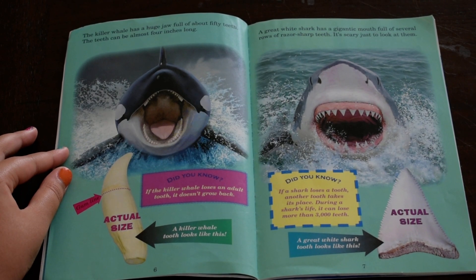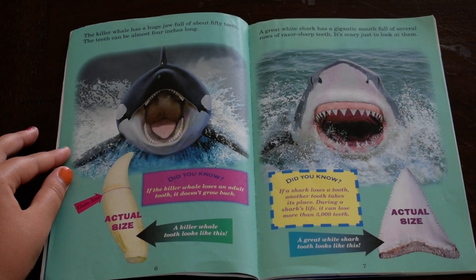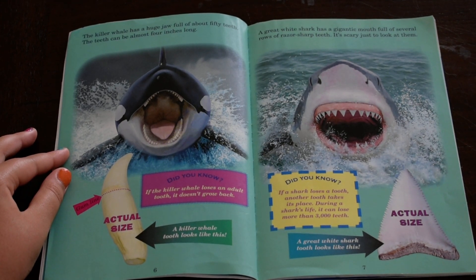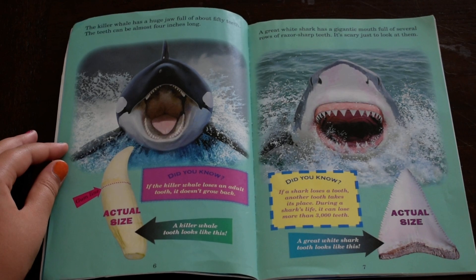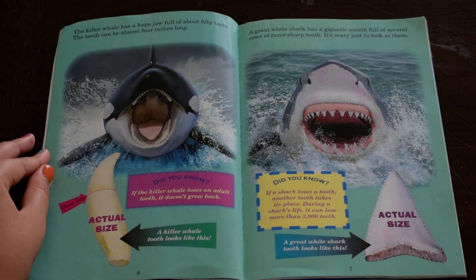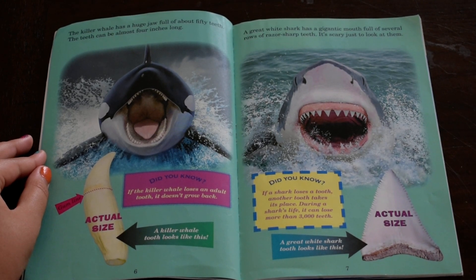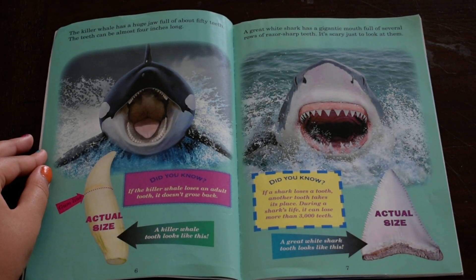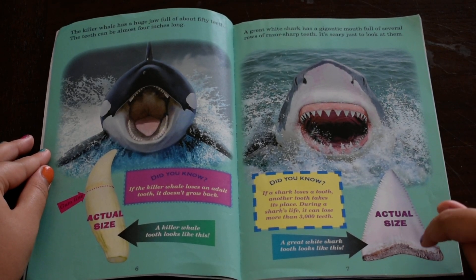A great white shark has a gigantic mouth full of several rows of razor-sharp teeth. It's scary just to look at them. Did you know, if a shark loses a tooth, another tooth takes its place during a shark's life. It can lose more than 3,000 teeth. A great white shark tooth looks just like this, and this is the actual size of the great white shark's tooth.